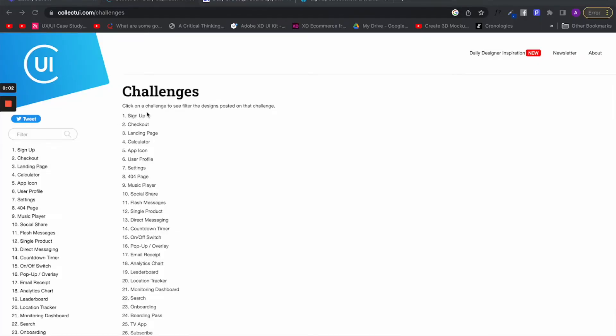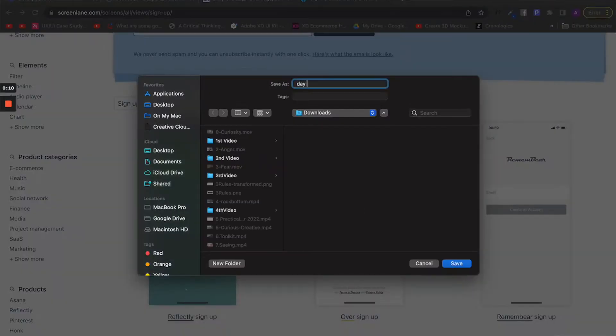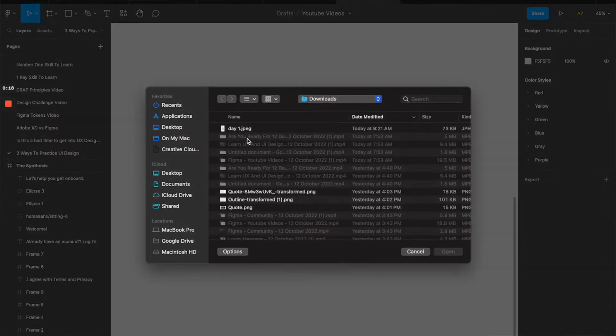Pick the daily challenge that you actually want to design. Then go to an inspiration site like ScreenLane and search for the UI design pattern they asked you to design. This site comprises all the professional works that have been published so that you can try and copy the design work of designers who are way better than you, in order to reach their skill level.